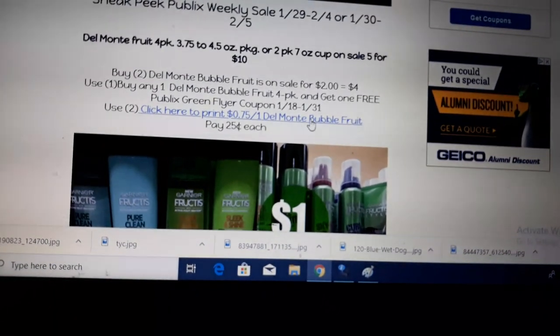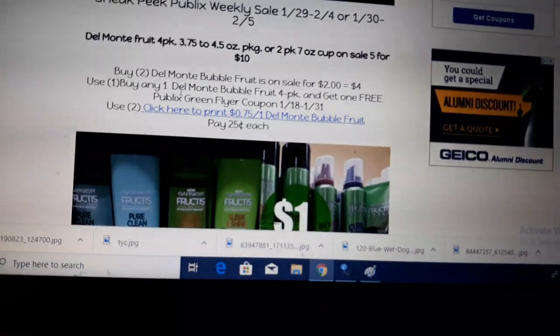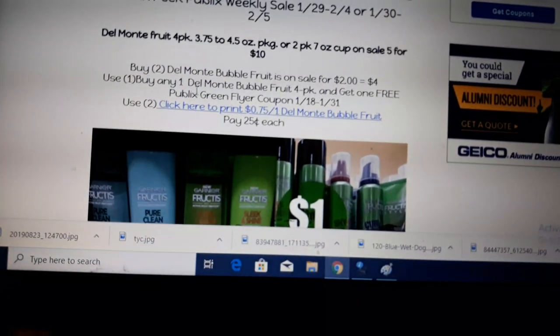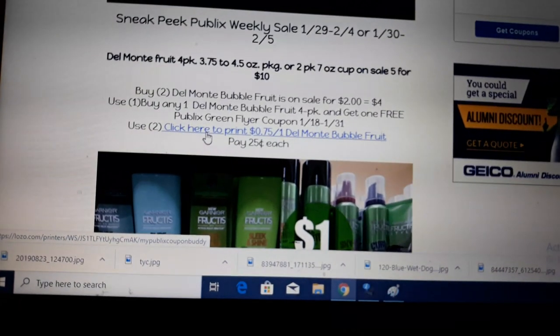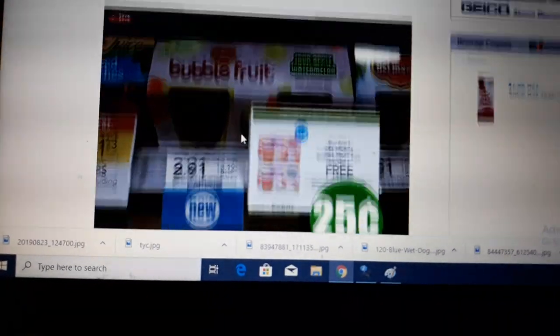Buy 2 — they come to $4 for 2. In your Green Flyer, found at the front of the store, there is a BOGO coupon. Then there is a $0.75 off printable coupon — just click the link and it'll take you to it. Use 2 of those and pay just a quarter per 4-pack. So that's an amazing deal.